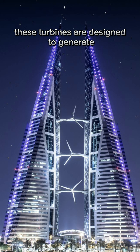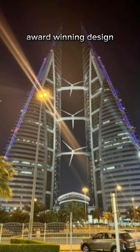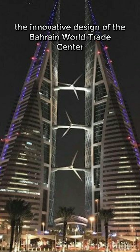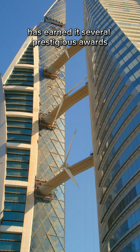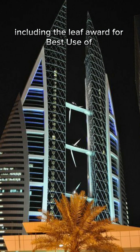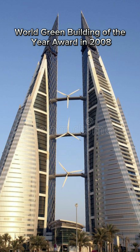These turbines are designed to generate up to 15% of the building's total power consumption. Award-winning design: The innovative design of the Bahrain World Trade Center has earned it several prestigious awards, including the LEAF Award for Best Use of Technology in 2006 and the Arab Construction World Green Building of the Year Award in 2008.